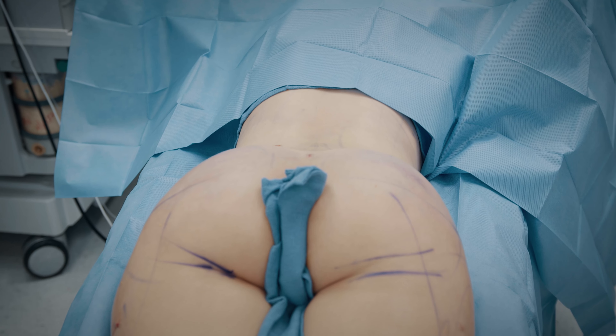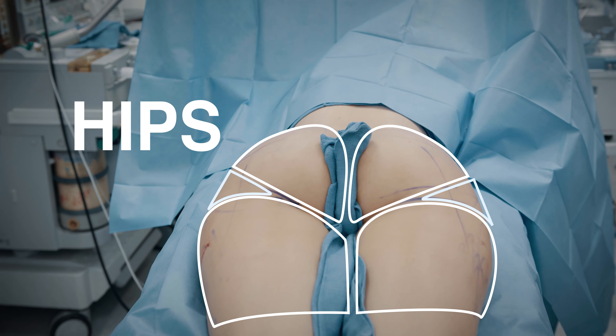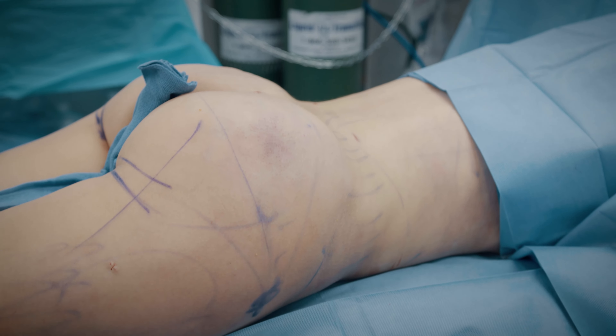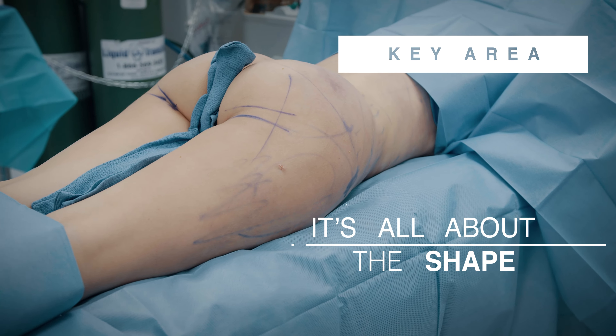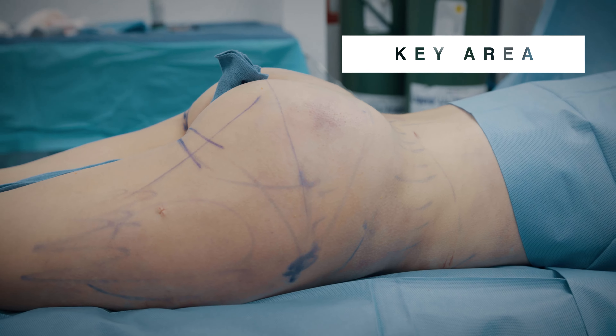...you're going to see the transition from her legs and the hips all the way into the butt, and then we come around and look at it from the other side to see that key area. It's all about the shape — what really shapes everything up is the liposuction in that key area.